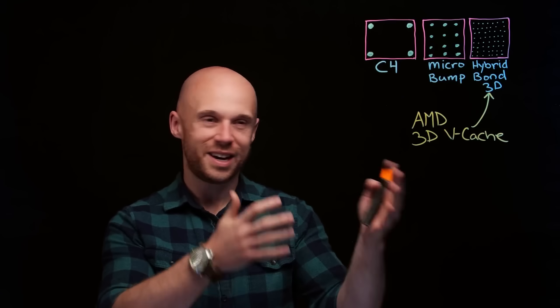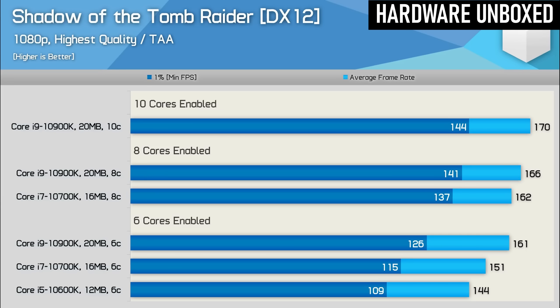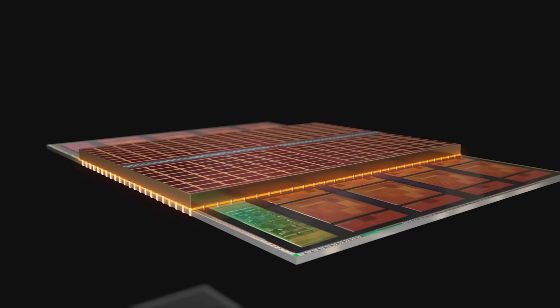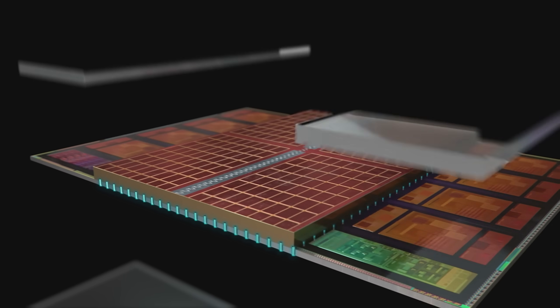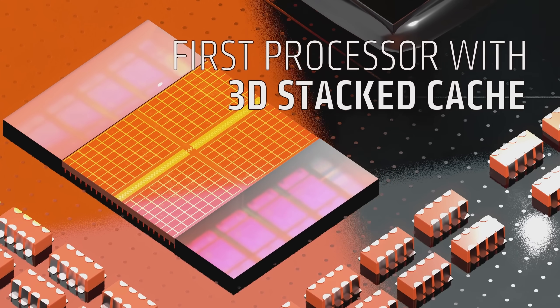AMD's 3D vCache technology was a literal game changer. L3 cache has been known to benefit gaming performance for a while, but only in recent years has it been given the attention it deserves. Due to memory density limitations, regular L3 cache can only get so big before you need a physically larger CPU to fit it all on. However, by stacking cache upwards, AMD have been able to cram an insane amount onto regular-sized processors.